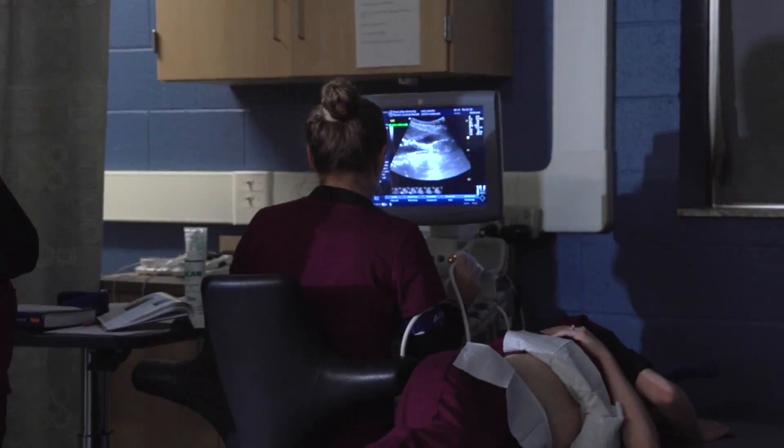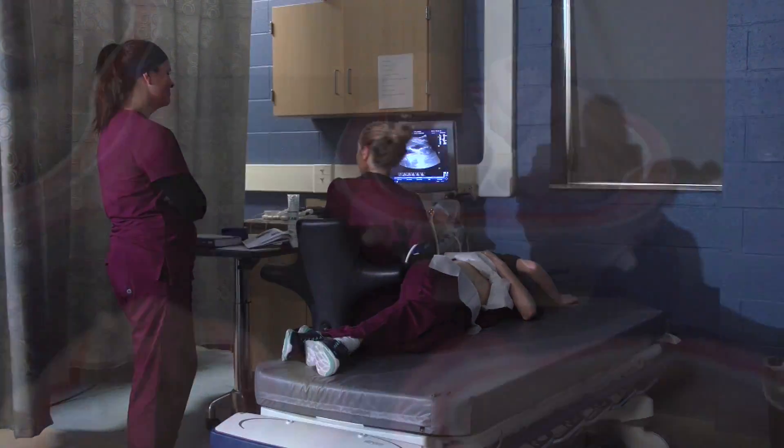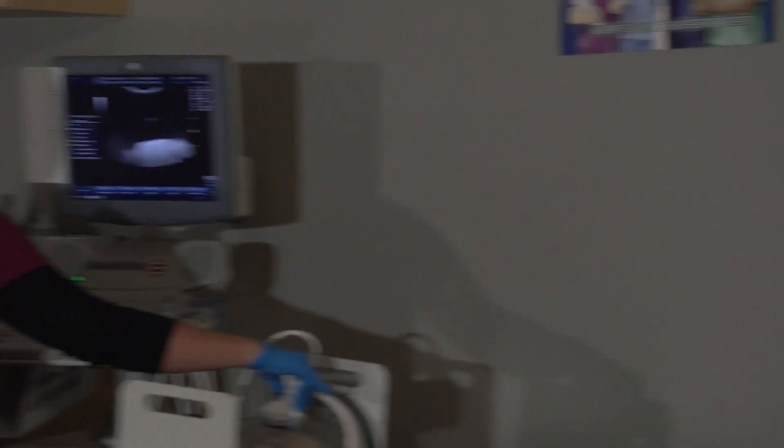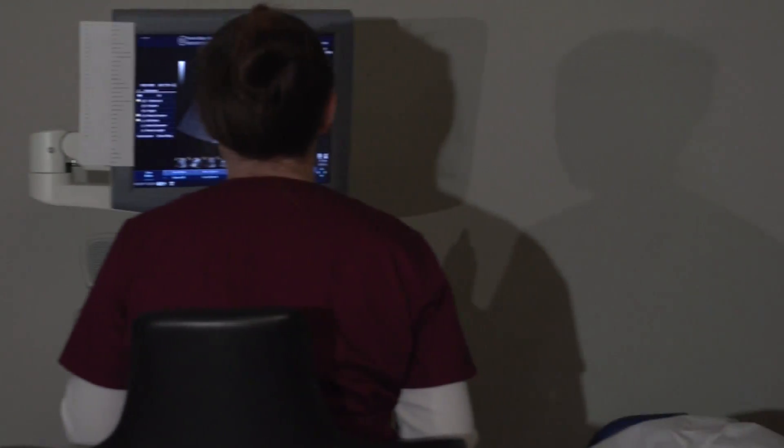Open labs are available to students anytime they want. I have a standing open lab every Monday for three hours where students come in and scan one-on-one with me. I also hold my office hours in the lab, so if they want to talk or they're studying something they don't understand, we just pull up an image and work through it together.